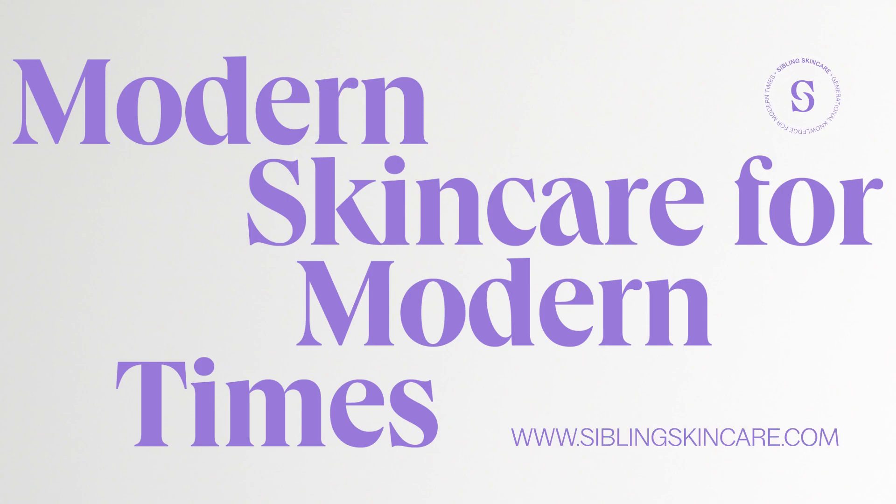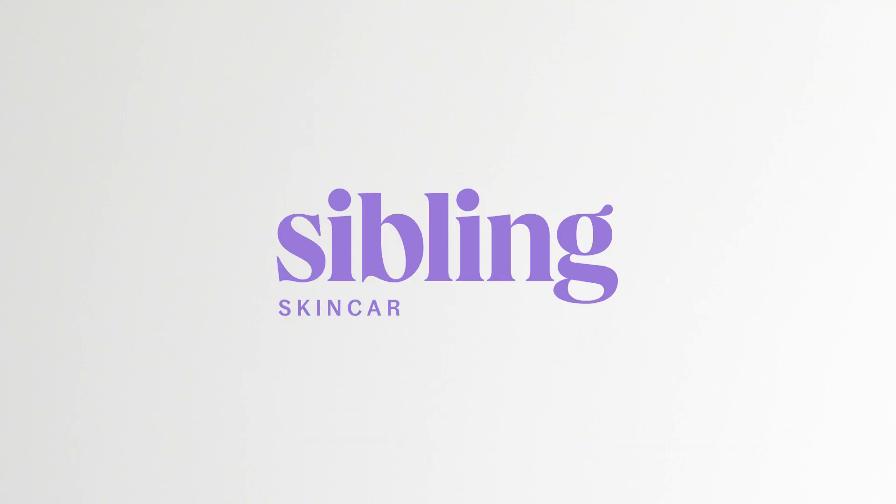I'm so excited to share this product with you and can't wait to see the results it gets for your skin. The Future Bright Vitamin C Serum is available now at siblingskincare.com.